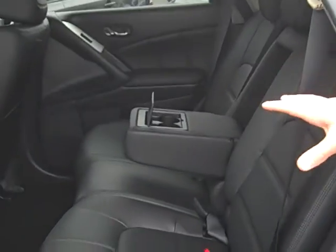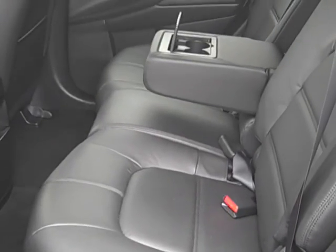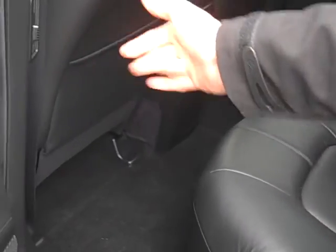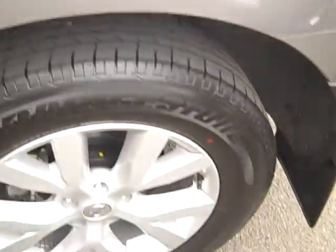If you have a look at the back seats in this vehicle guys, you can see they've barely even been sat in. Plenty of space for the family, which also incorporates three child anchor points. Rear air conditioning vents here, and the vehicle does have dual zone climate control.